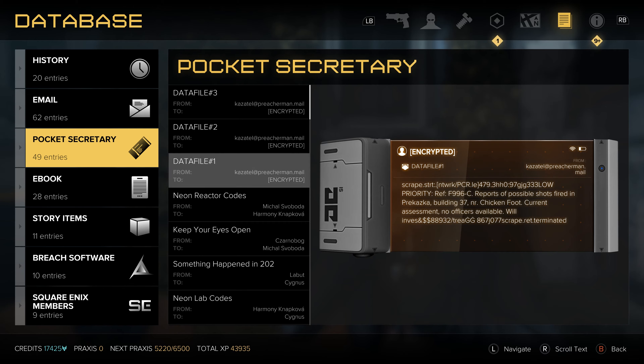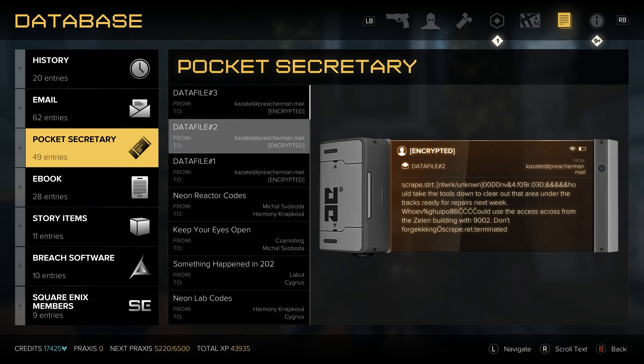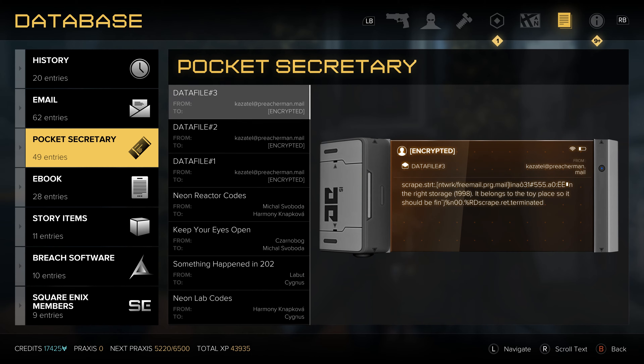If you look at the first one here it says reports of possible shots fired — this is going to be a point of interest to check out which will get you experience. There's also another one that will get you experience, and then this one gives you a storage code: 1998 is the code for the right storage unit out by the toy place.